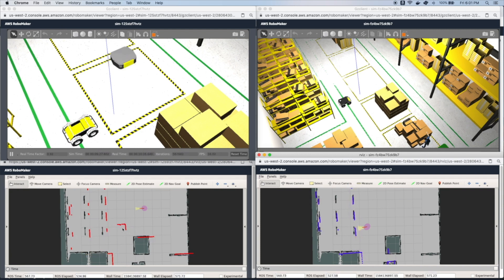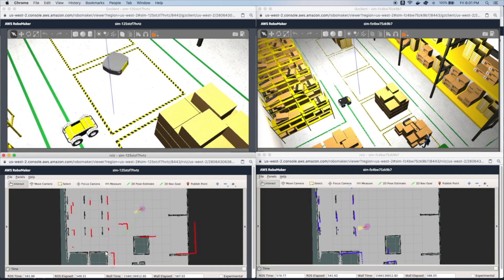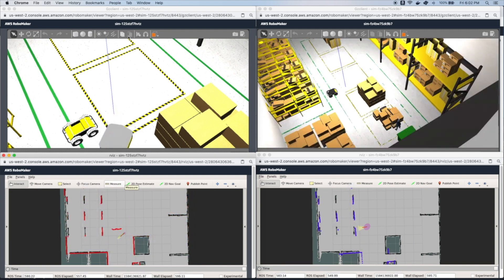Notice the outline of the second robot is captured with the LiDAR sensor data. This solution enables developers to work on complex planning algorithms and robot behaviors. It also enables you to horizontally scale to a large number of robots in a single fleet simulation.